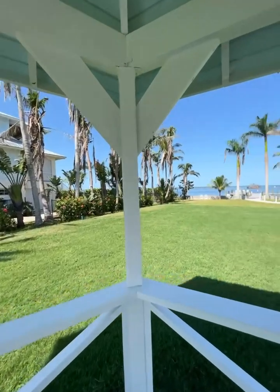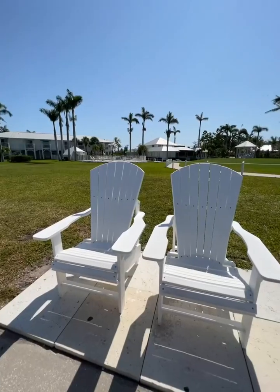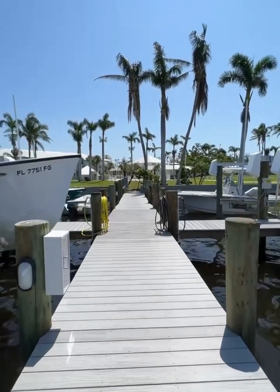Thanks for coming out to see us. We're excited to be able to show off the property, especially after doing a little bit of work on it. Some people have heard of a storm we had back in late September called Hurricane Ian. We've worked on the grounds and are really excited to be open and welcoming boaters back to the area.